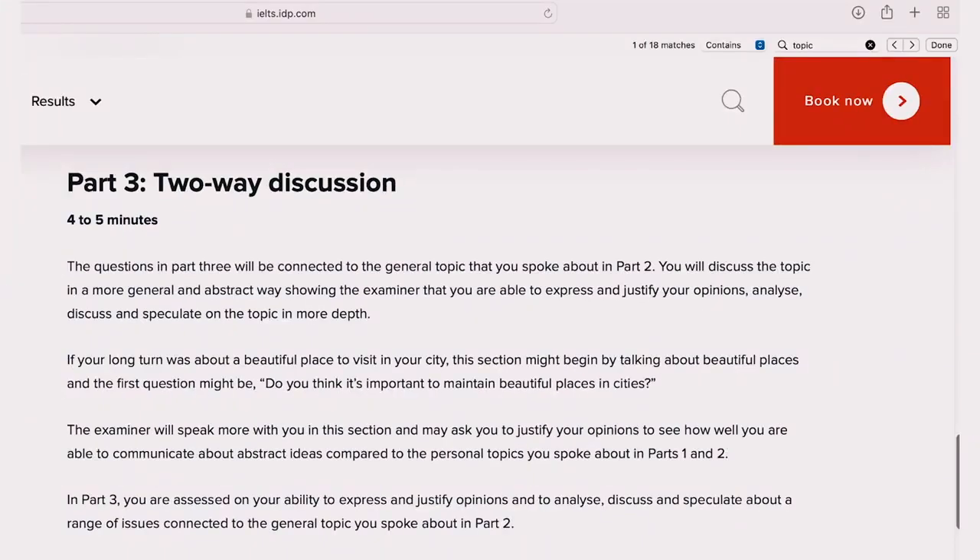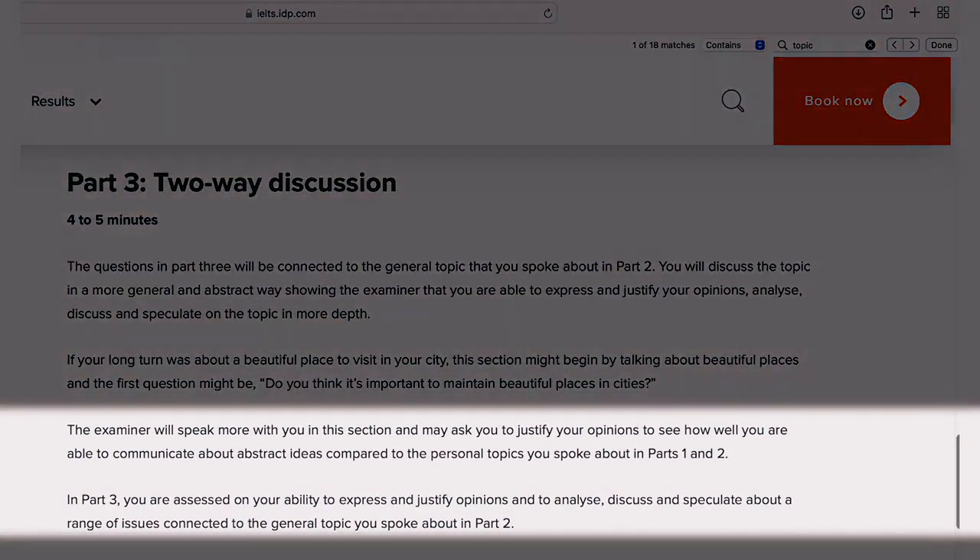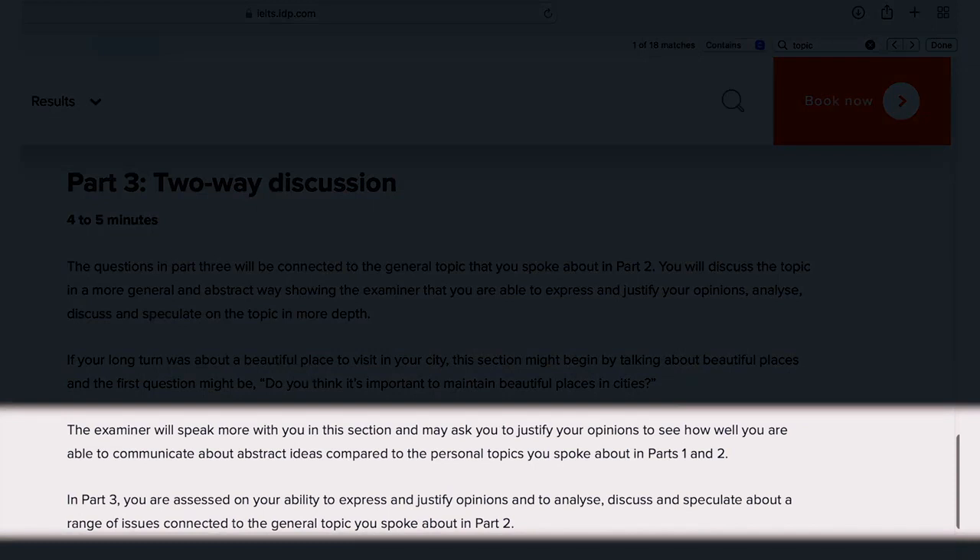According to the IDP website, you want to show the examiner that you can share your opinion about a particular topic and discuss it in more detail. For example, if in part two you spoke about daily routines, a typical question in part three might be: do you think having a daily routine is important? You would then share your opinion and try to justify your answer. Once your four to five minutes is over, the examiner will tell you that your speaking test has come to an end.